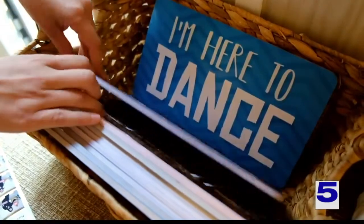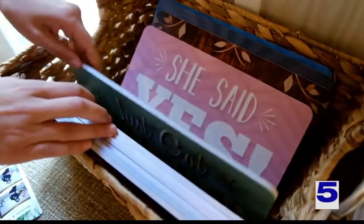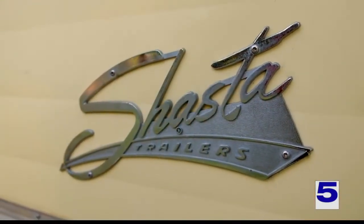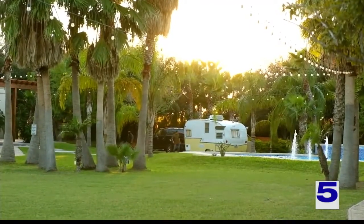People wear masks when they go in, but once they're inside they can remove their masks. When they come out, they sanitize the props they used, and guests sanitize as well. So next time you see the happy camper rolling through the valley on their way to their next stop, keep them in mind — they're valley-made and local strong.